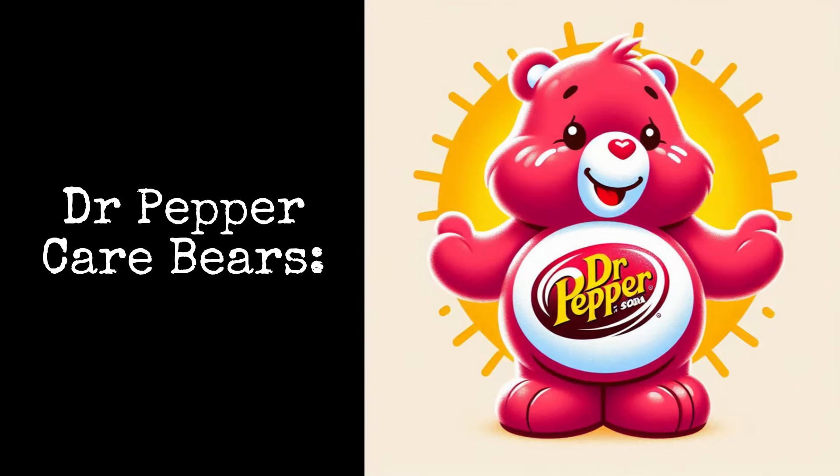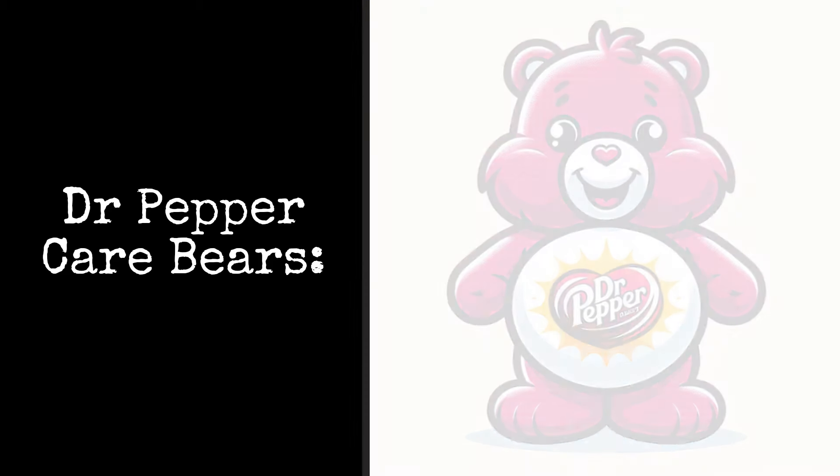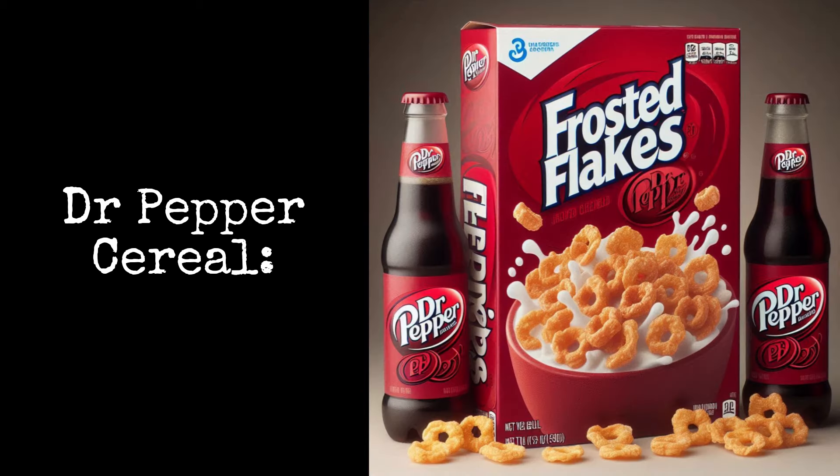Dr. Pepper Care Bears are a plush stuffed animal with the scent of Dr. Pepper. Dr. Pepper Cereal: these frosted flakes feature the 23 flavors of Dr. Pepper.